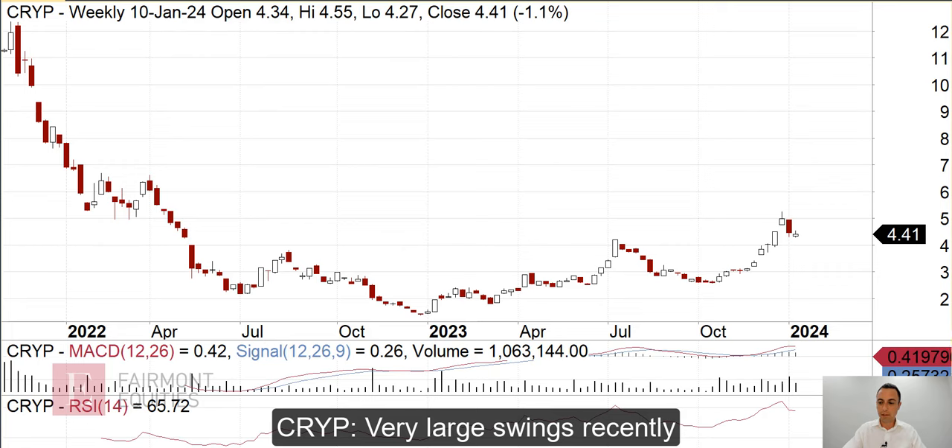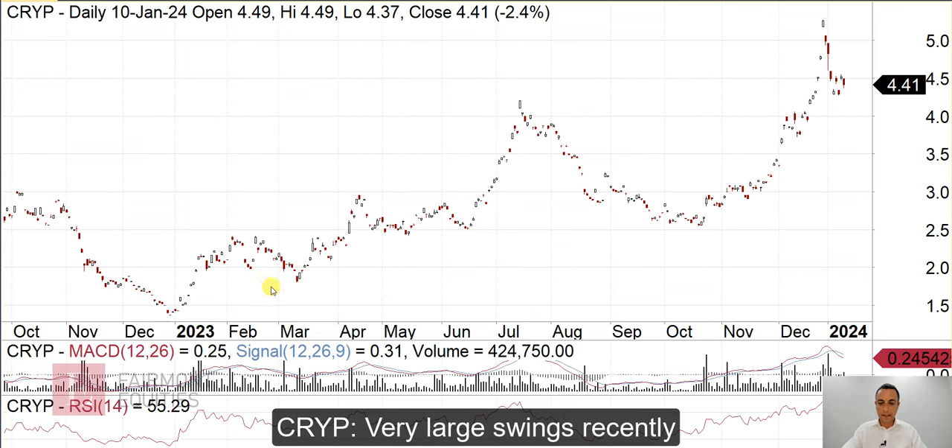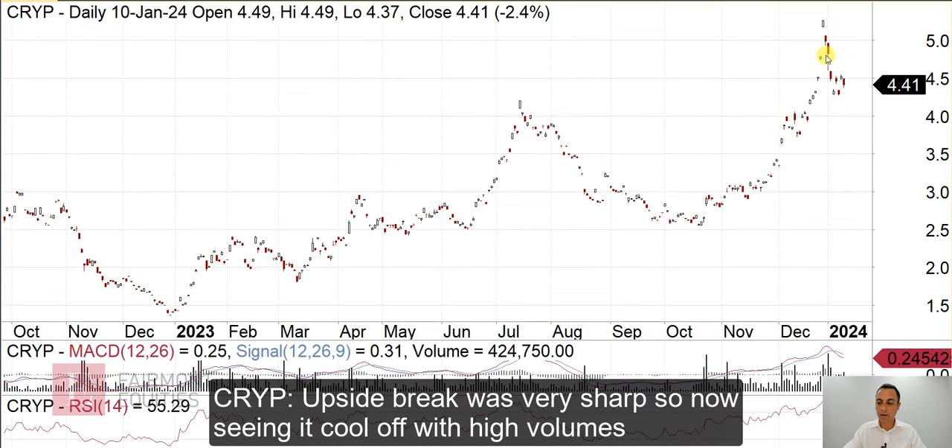This BetaShares ETF — we'll just look at the daily chart. We can see it trending well, then it went quite vertical. So a big move followed by a deep pullback, rounded out, and we saw a bit of consolidation near the high before breaking again — quite large swings. And then after this breakout, we can see it's gone up vertically.